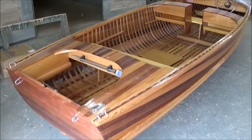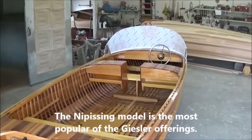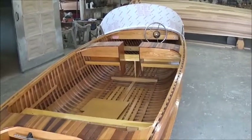The Giesler model we're looking at here is a Nipissing — brand new boat, ready to go. Jerry even creates the windshields for these boats, and as you can see by the height of this windshield, it's going to handle some pretty heavy water before anybody gets sprayed.